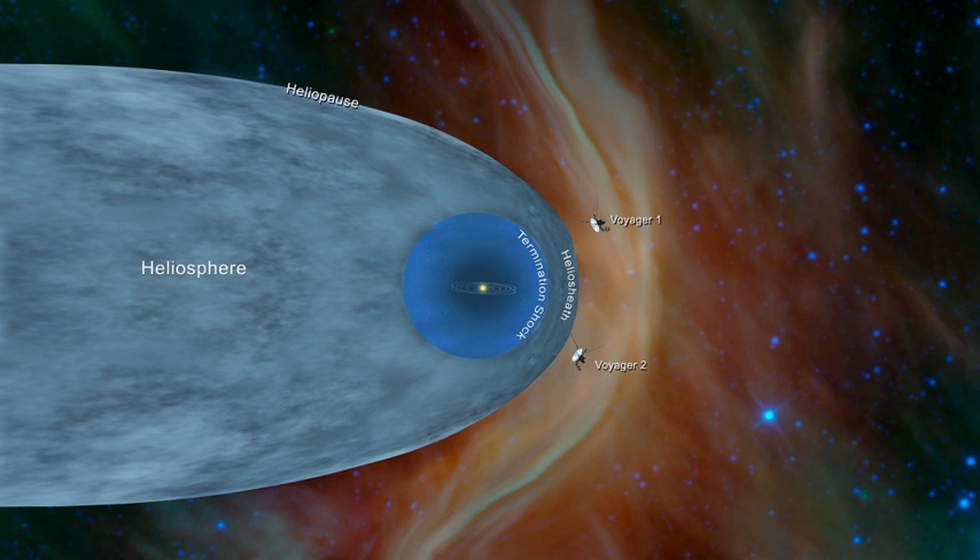Between late August and early September 2012, Voyager 1 witnessed a sharp drop in protons from the Sun, from 25 particles per second in late August to about 2 particles per second by early October. In September 2013, NASA announced that Voyager 1 had crossed the heliopause as of 25 August 2012, at a distance of 121 astronomical units from the Sun. Data from Voyager 1 indicates the magnetic field of the galaxy is aligned with the solar magnetic field.